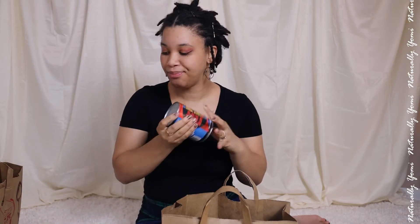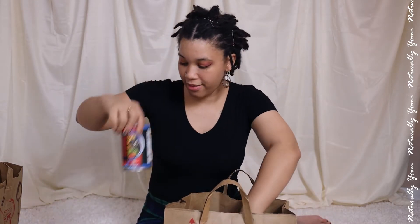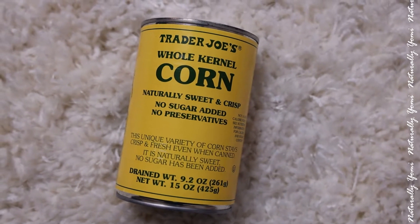Then I got some ground cinnamon because I've been missing cinnamon in my tea — I love cinnamon in my tea. I got the organic because that's the only version they had. I got another can of black beans and then some corn; I love corn and it's going to go with my little Mexican thing I've got going on.